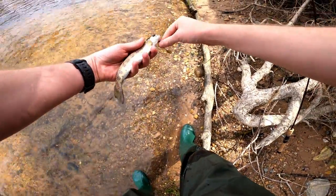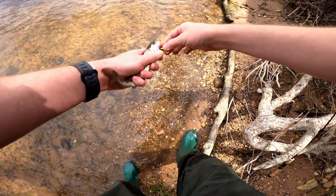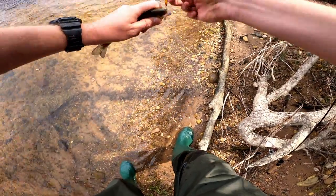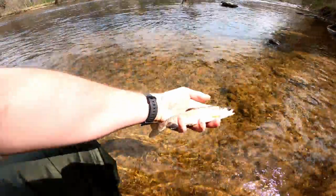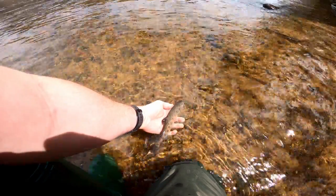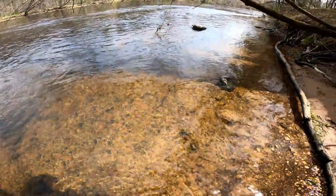He looks amazing! Should have brought my trout net. Alright, let's get a release on him. Get a nice beautiful photo of that trout. This water is still so cold — there he goes, fight another day.